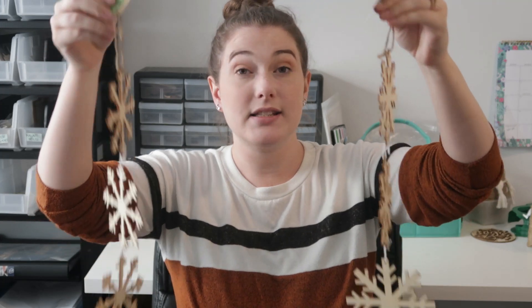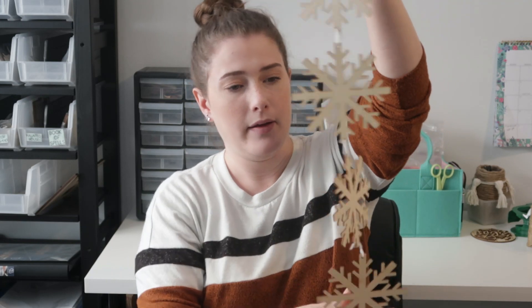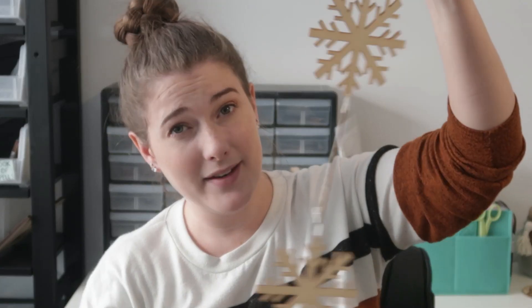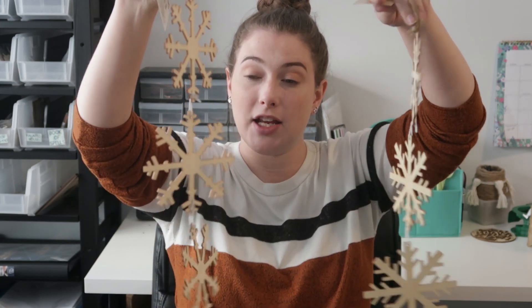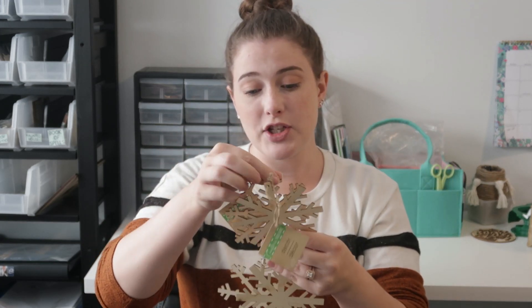They also had these snowflake little garland-type pieces. They had two different types of snowflakes and I got both — each one has four little snowflakes on it. You could cut these apart and just use the snowflakes individually. There are so many things running through my mind with the snowflakes, so I grabbed one of each design.